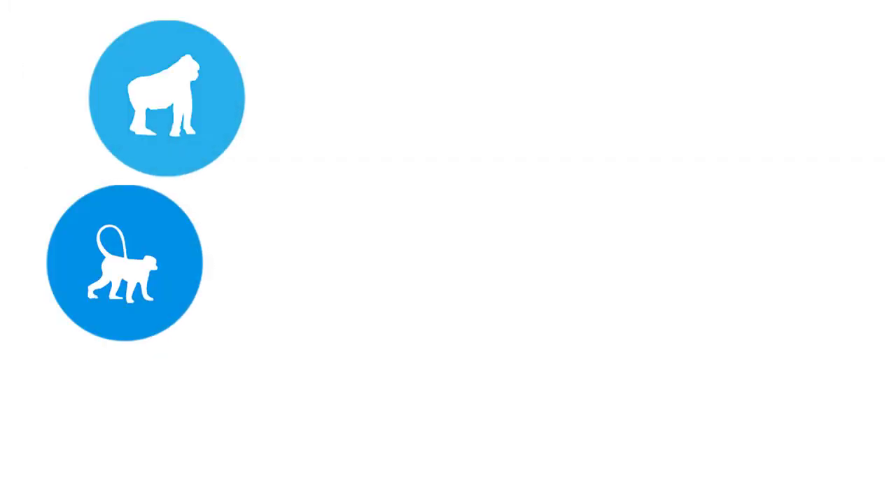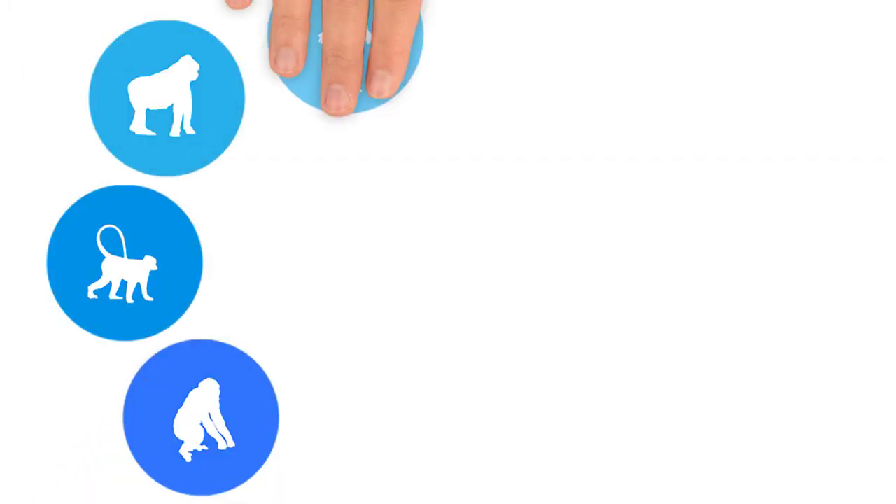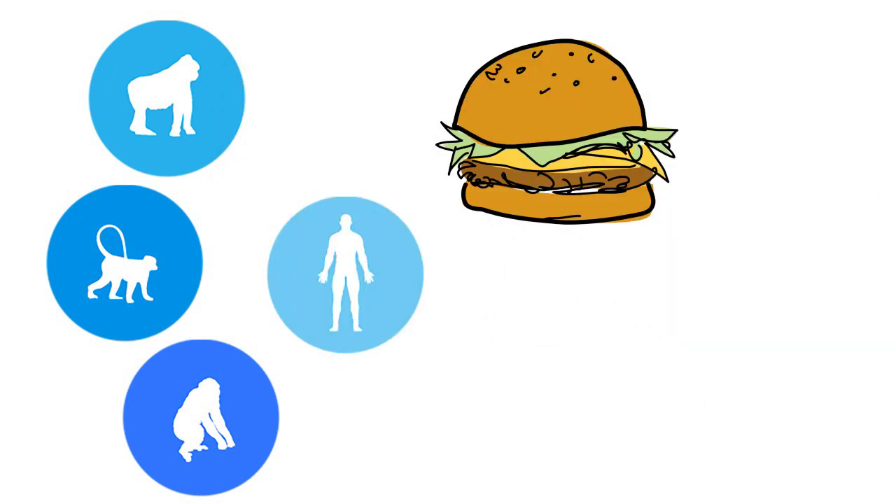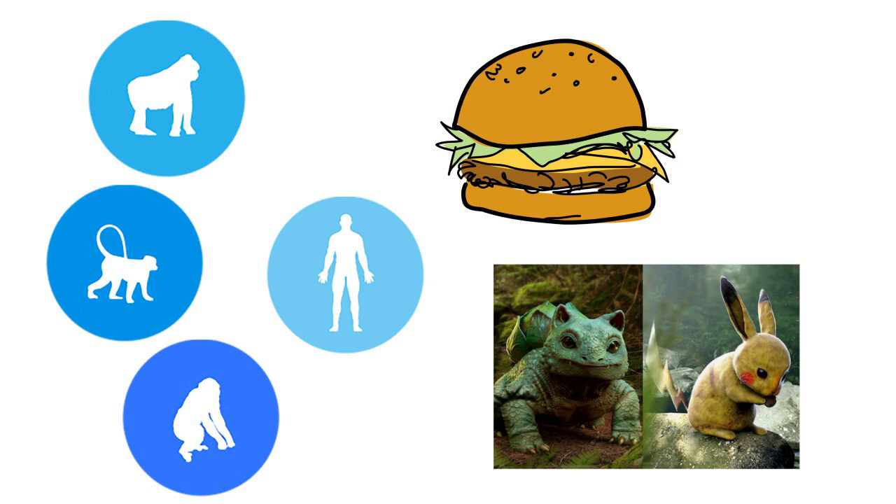Such efforts have led to new insights into some branches of the evolutionary tree, as well as improving food production and proposing new strategies for conserving rare and endangered species.